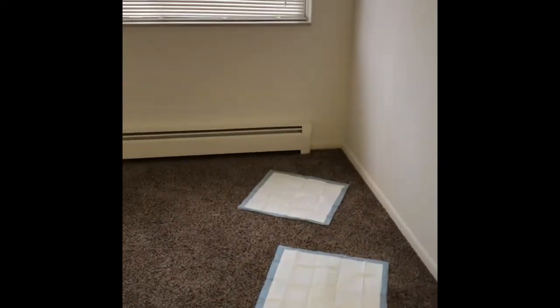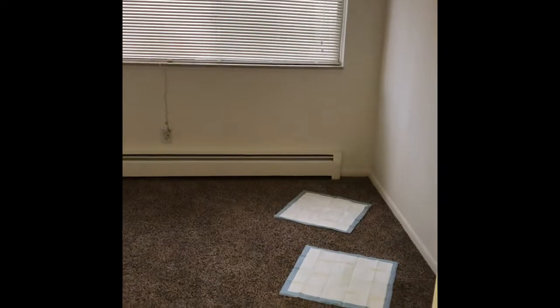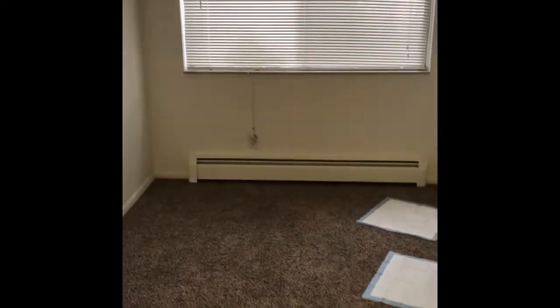And then this is the dining room. I do have puppy pads down because she goes potty in the house sometimes, so I put those down where she's been going. We do have a table coming soon — it's a glass table. So this is the dining area.